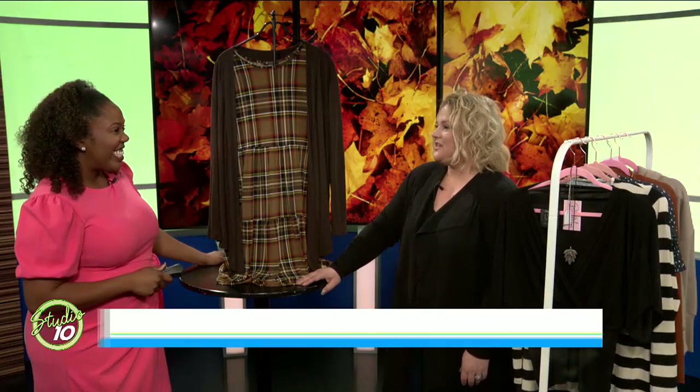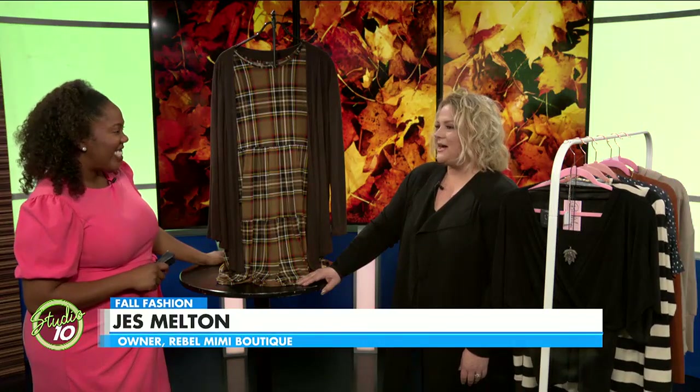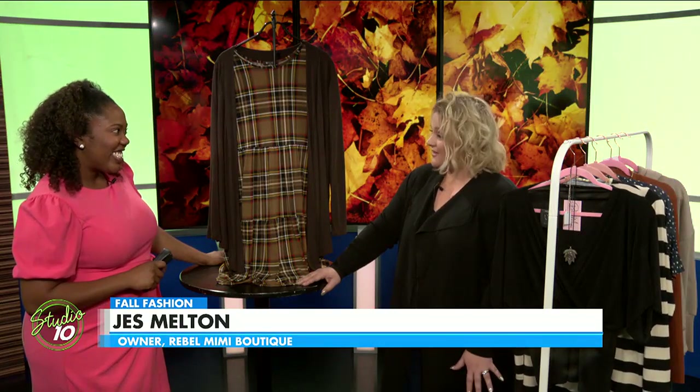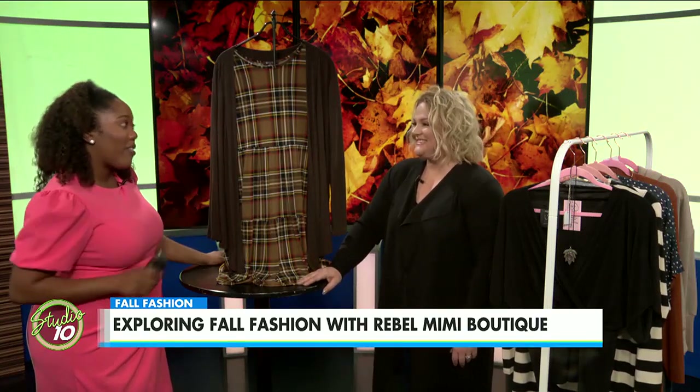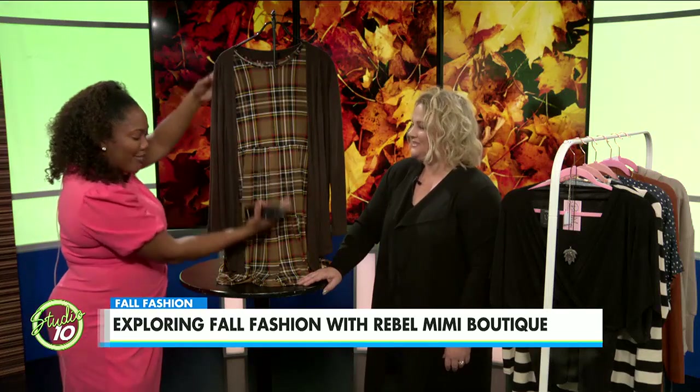It's rich colors — browns, wine, cognac. Honestly, a mixture of mustard. Wine and brown are my favorite fall colors. And speaking of, we've got one here.